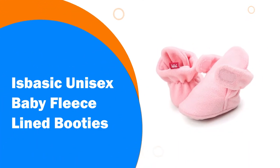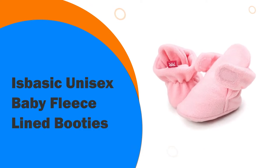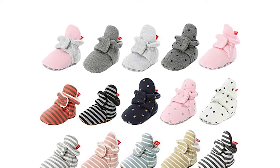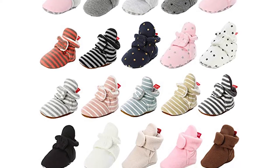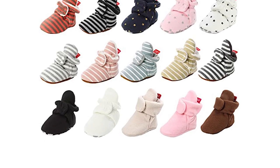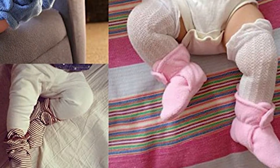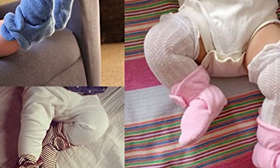Number 8: Basic Unisex Baby Fleece Lined Booties. These high-quality fleece-lined booties are incredibly comfortable and keep feet warm even on the coldest days. They are available in a great range of bold, bright colors so you can get a pair to suit every outfit. The great variety of colors ensures that they are unisex and can be worn by both baby boys and girls.